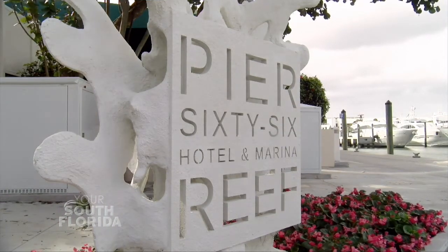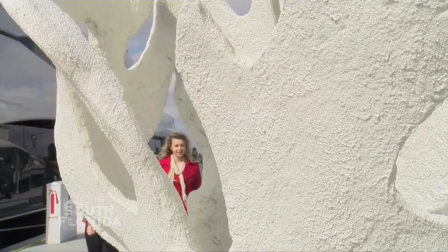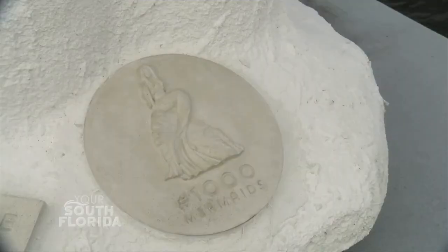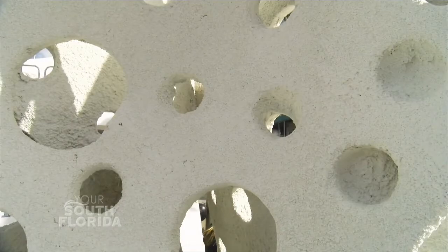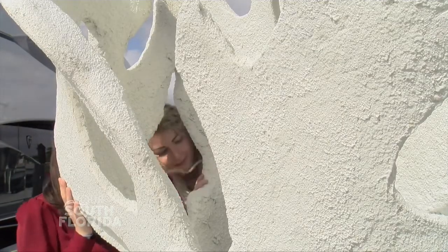In Fort Lauderdale, Florida, people walking along Pier 66 will see these coral sculptures lining the dock. But these sculptures are not just public art — they are artificial reefs and a part of the One Thousand Mermaids Project. Sierra Raspberry is one of the artists behind it.